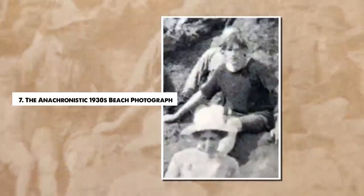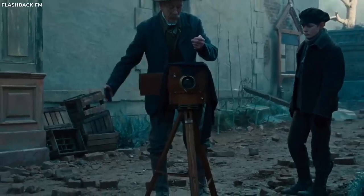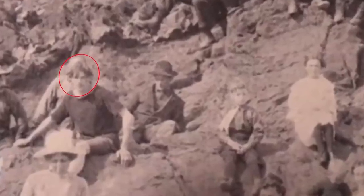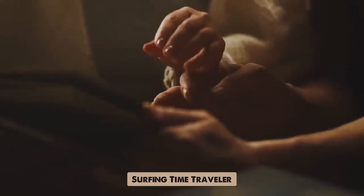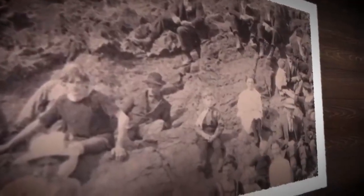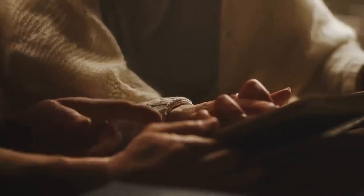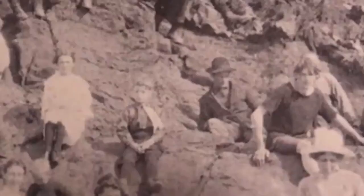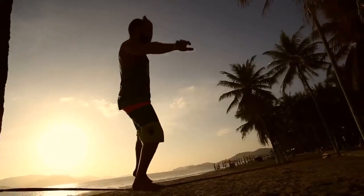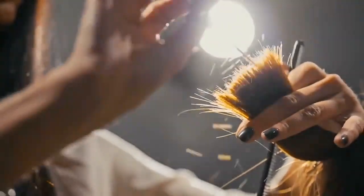Number 7. The Anachronistic 1930s Beach Photograph. Sometimes the most intriguing mysteries are found in ordinary settings. Such is the case with an undated photograph from the 1930s showing beachgoers on the British Columbia coast in Canada. Amid the typical beach attire of the era, one man stands out, giving rise to the mystery of the surfing time traveler. The man in question appears to be dressed in modern clothing — a graphic t-shirt, shorts, and hair styled in a way more befitting the late 20th or early 21st century than the 1930s. This has led to theories suggesting that the man is a time traveler. However, skeptics have proposed more prosaic explanations. It's been suggested that the man's modern t-shirt is actually a sweater rolled up at the sleeves, and his shorts are merely rolled up slacks, both potentially plausible for a hot beach day. His modern hairstyle may also be a product of the wind or wet hair, rather than a reflection of fashion anachronism.